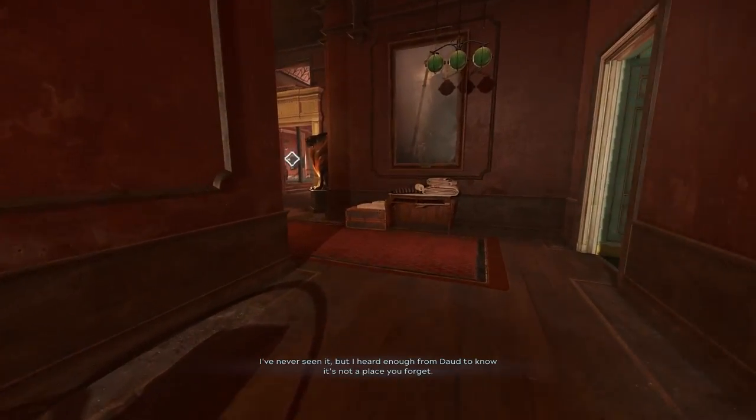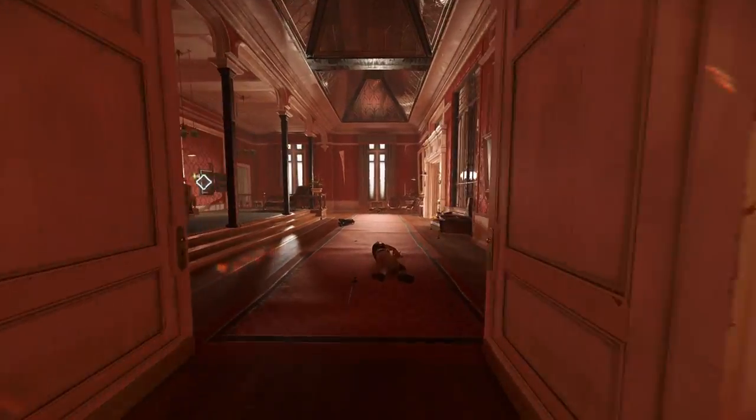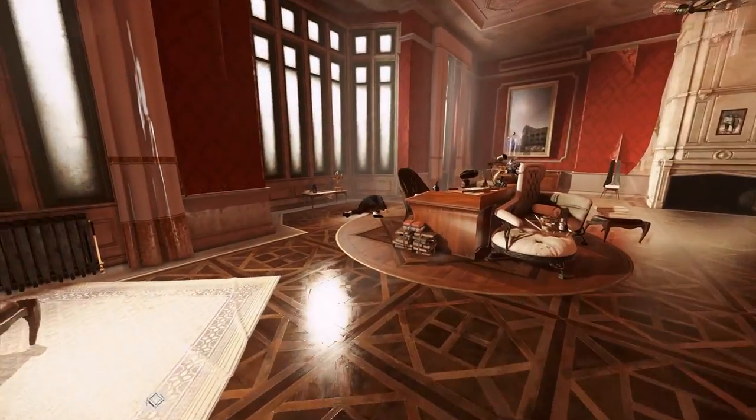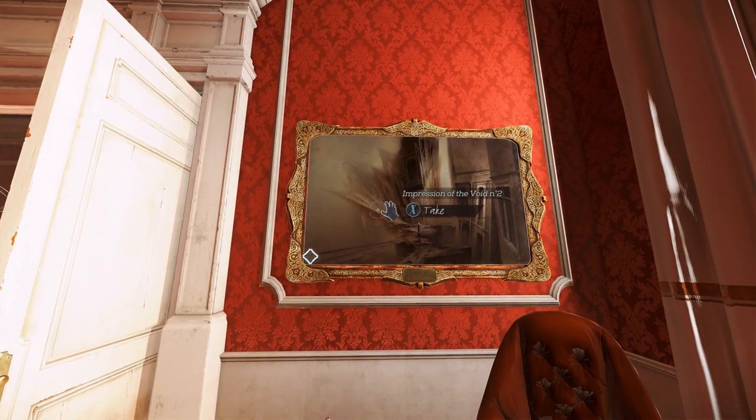Once you have painting number one, turn around, head back out into the hallway, and you're going to go through these double doors between the lion statues. Make a right into these doors. This is Shen Yun's room. If you haven't already dealt with him, you're going to need to deal with him. But over here, you're going to find painting number two.